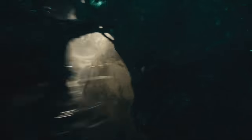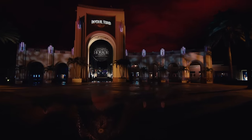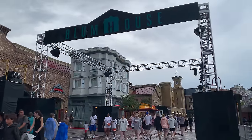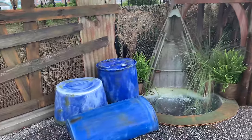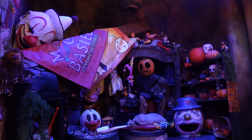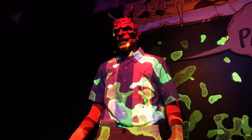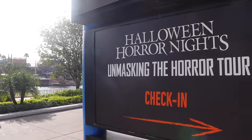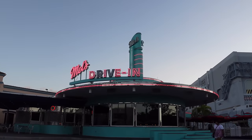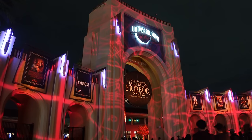We are now under a month away from Halloween Horror Nights 33, with the gates opening and fog flooding the streets of Universal Studios Florida. Updates are coming in left and right: construction progress is well underway, we have new props for several scare zones, a new store with Easter eggs, a tease for this year's HHN tribute store, and updates on the Unmasking the Horror Tour.